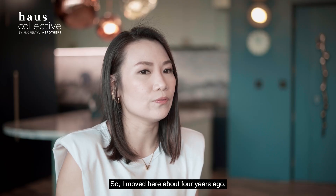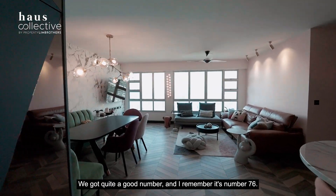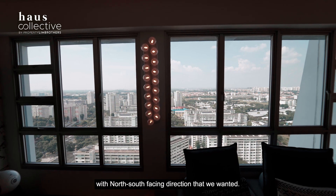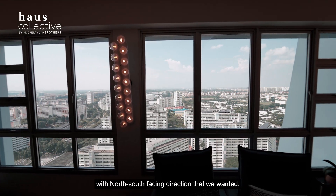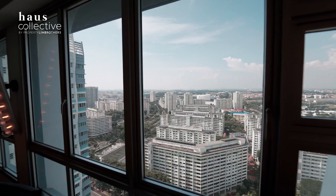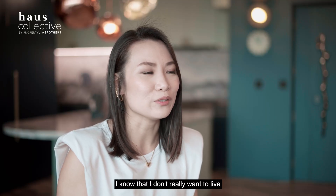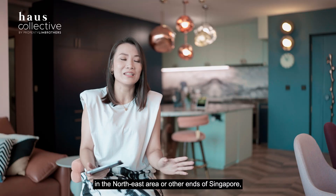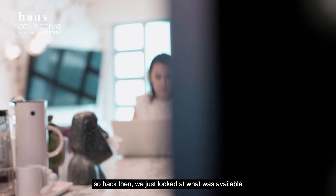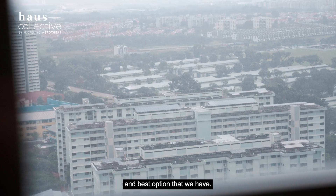I moved here about four years ago. We got quite a good ballot number — I remember it was number 76 — and because of that, we managed to secure a very high floor with the north-south facing direction that we wanted. I didn't really want to leave the northeast area of Singapore, so we looked at what was available for balloting and Ang Mo Kio was the most centralized and best option we had.